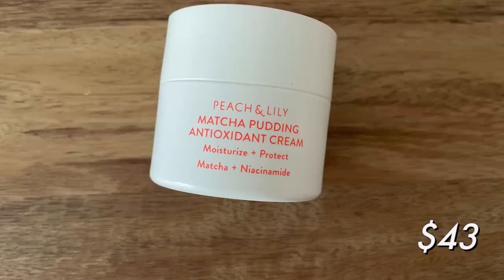How about moisturizer? This one is from Peach and Lily — I mentioned in another video I was almost out of this. This is their Matcha Pudding Antioxidant Cream, and I did really enjoy it. I love so much from Peach and Lily; most of their products are staples for me, and their Glass Skin Moisturizer is another favorite. This one is good for daytime and it is fully green. I could see it having some minor color-correcting properties if you have a lot of redness — I'm not sure if that's just in my head.